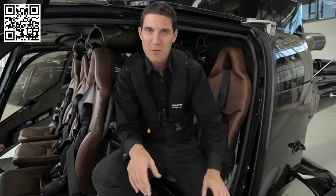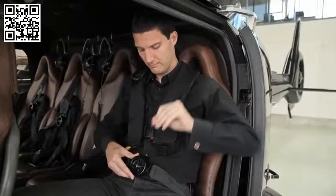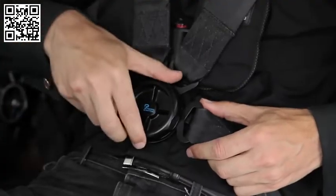Seat belts must be worn at all times, and we have two types on our aircraft. The round buckle style, where you clip the two waist straps together, then attach the two shoulder straps. To release, turn the buckle face like so.